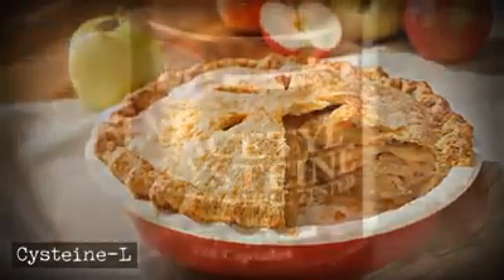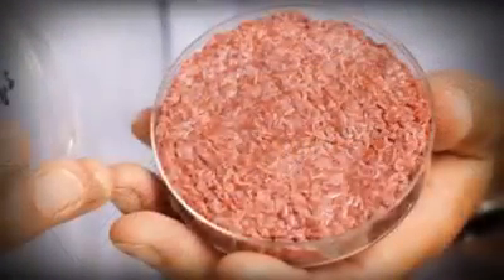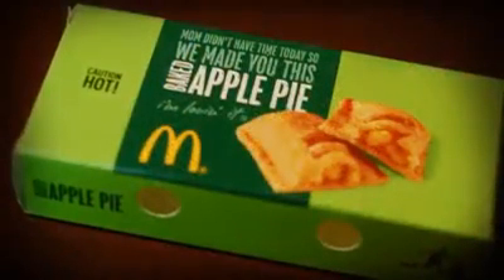Mmm, apple pie. Cysteine L, an amino acid synthesized from human hair or duck feathers, is used to create artificial flavors for meat and help soften mass-produced breads or pastries. McDonald's uses this in their apple pie and other baked goods.